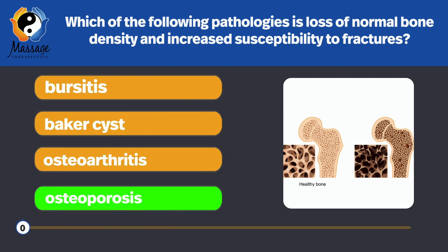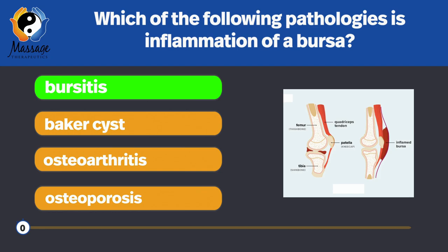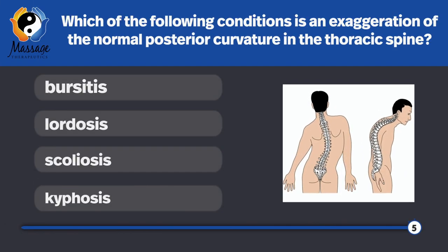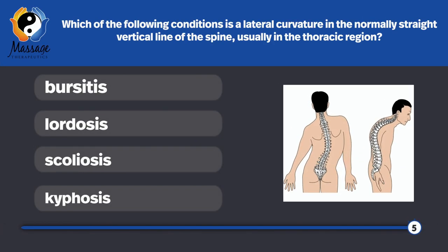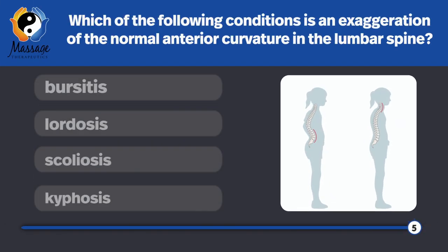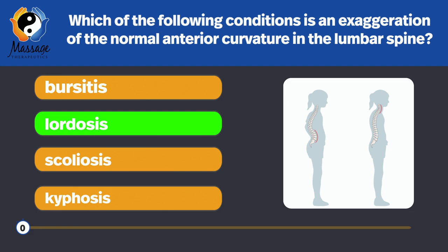Which of the following pathologies is inflammation of the bursa? Bursitis — remember the suffix -itis means inflammation. Which of the following conditions is an exaggeration of the normal posterior curvature in the thoracic spine? Kyphosis. Which of the following conditions is a lateral curvature in the normally straight vertical line of the spine, usually in the thoracic region? Scoliosis. Which of the following conditions is an exaggeration of the normal anterior curvature in the lumbar spine? Lordosis, also known as hyperlordosis.